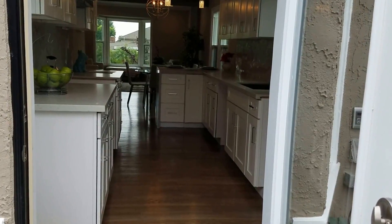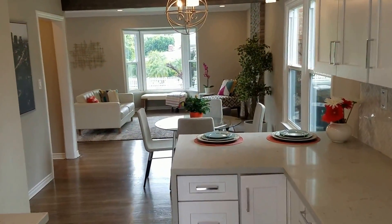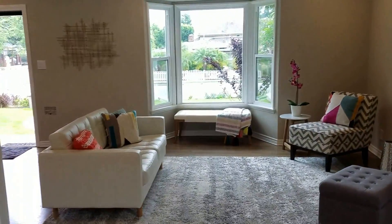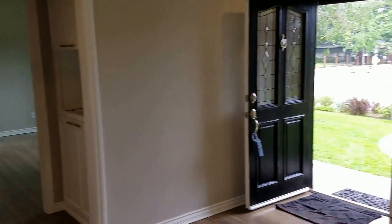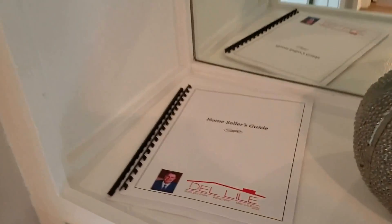Let's go back inside. Coming back in through the kitchen, you see it's very open, light, and bright in here. Go back towards the dining room and the front door, and to the right there's a little closet area.